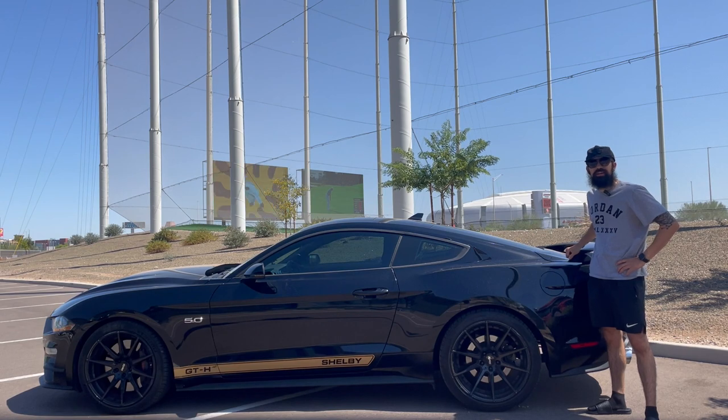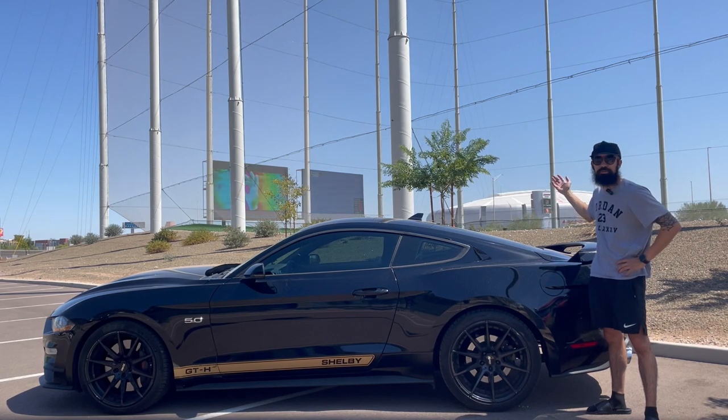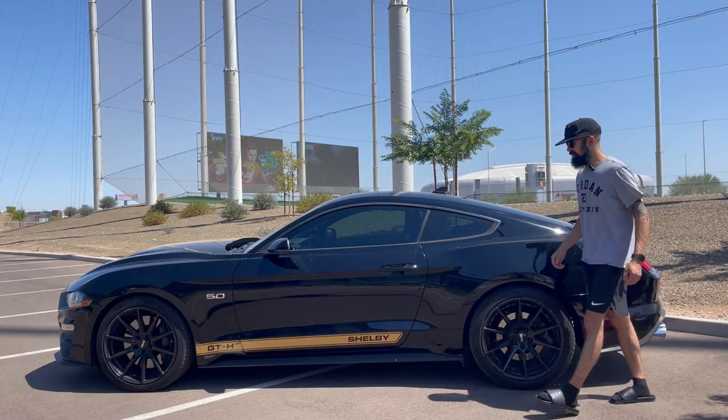I am in Arizona. It is currently around 102 degrees, and right behind me is State Farm Stadium where the Cardinals will be playing this Sunday against the Giants. Now let's take a look on the inside.